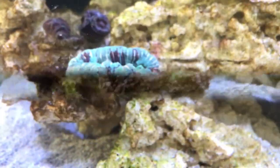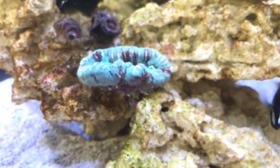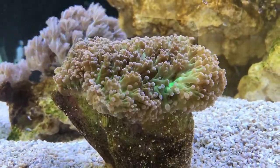Even the trachophilia here seems to have taken some in as well. Look at that frog spawn — beautiful colours.